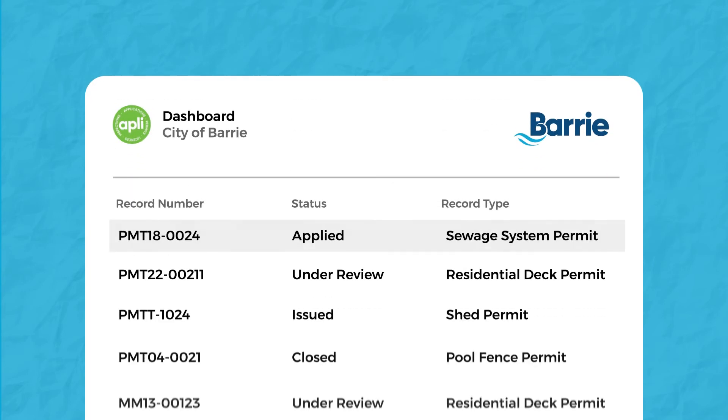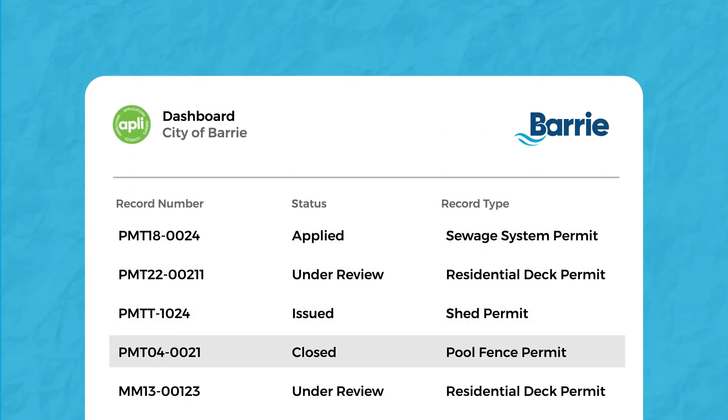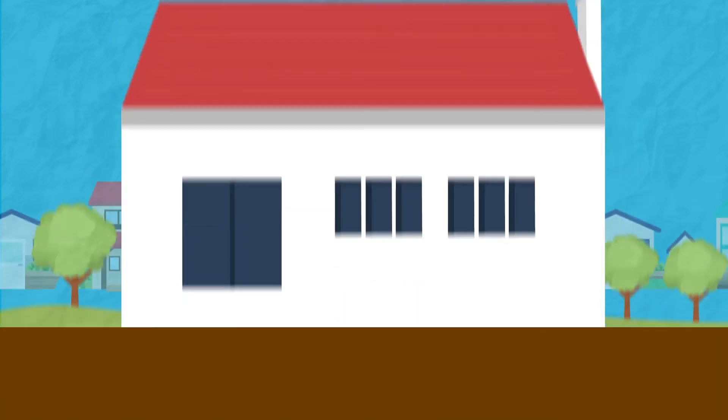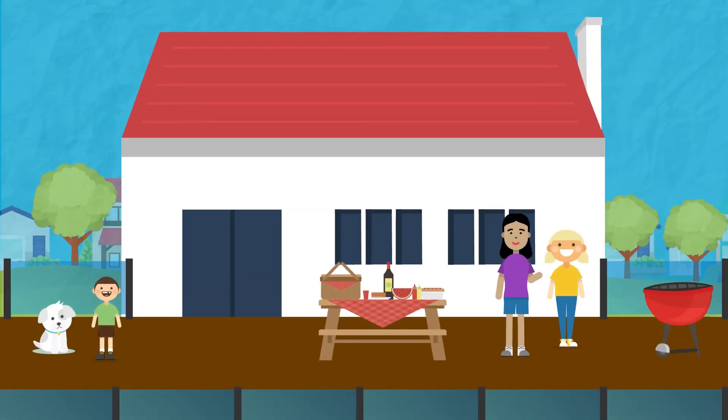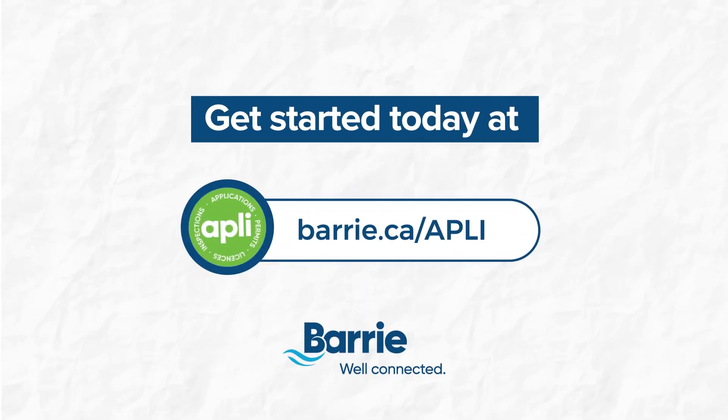And since AppLeaf includes more than deck permits, she can check the status of all her submissions from one easy location. Now Alice spends more time enjoying what's important to her. Get started today at barrie.ca/appli.